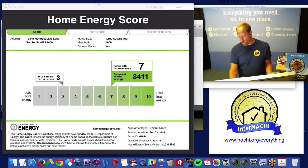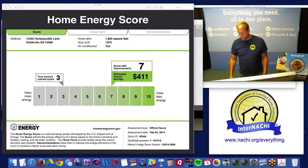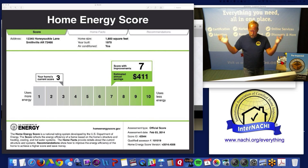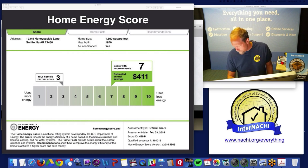Someone asks: how many on the call are already HESS assessors through a different partner — like ResNet? You can be a member of other organizations. There's no restriction on that.